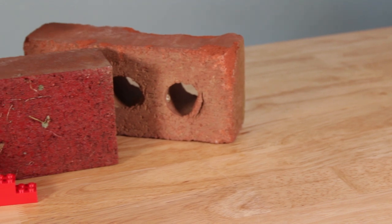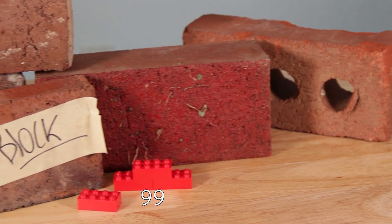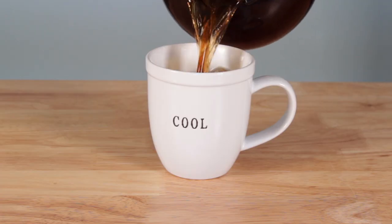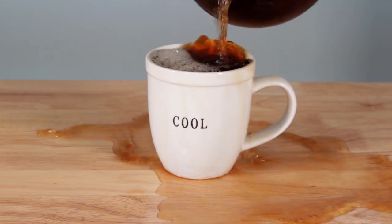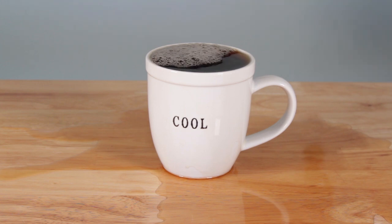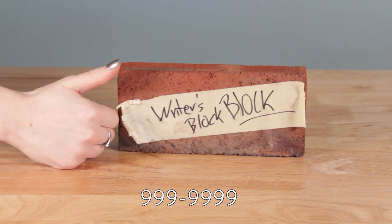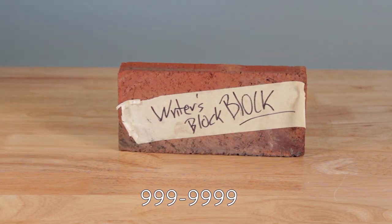To order your customized Writer's Block Block, simply call 999-9999. But wait — if you order right now, we'll also throw in a side of liquid motivation. Can't write? Don't worry, caffeine will make you even more nervous. Call the number on your screen now to order your Writer's Block Block and put off using your typewriter just a little bit longer.